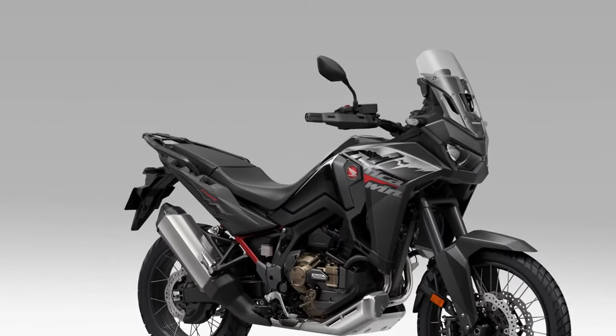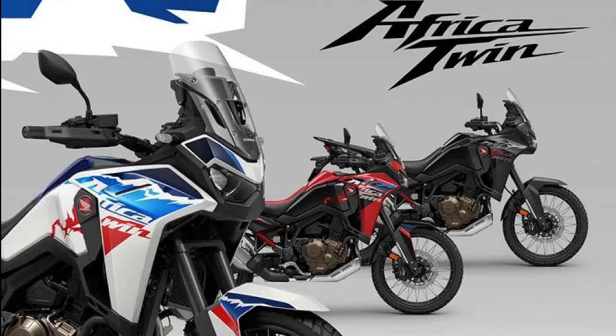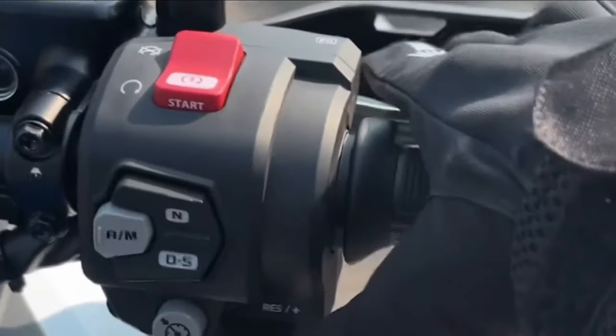LED Lighting. LED lighting technology illuminates the trail ahead with bright and efficient lighting, providing excellent visibility and enhancing the Africa Twin's modern aesthetic.